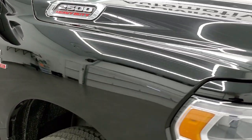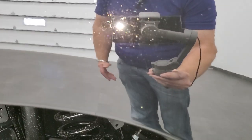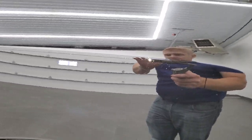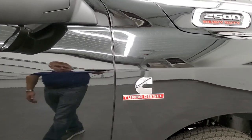I want to show you this diamond black — it's such a cool color because when you look at it straight on, it doesn't look like it has any metal flake, but when you get to the side and the sun shines on it, it's really bright and reflective with a lot of sparkle. The Bighorn package gives you the Ram, Cummins, and 2500 chromed-out logos.